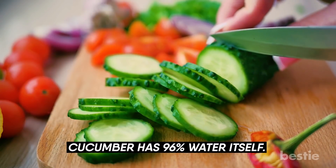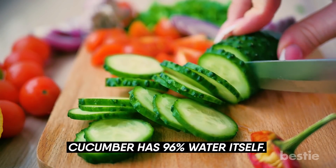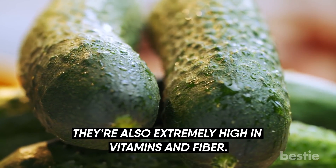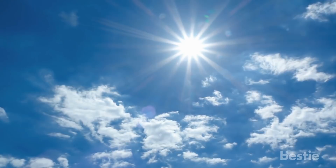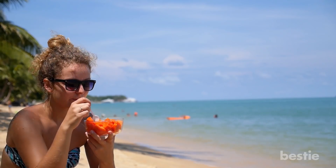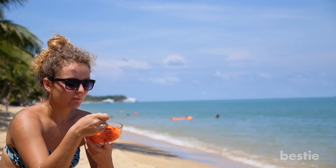If you're in the mood for veggies, cucumber has 96% water and is extremely high in vitamins and fiber. The sun can take a lot out of you, especially on scorching hot days, so eating a small snack will give yourself an energy boost.